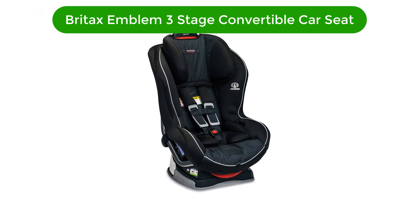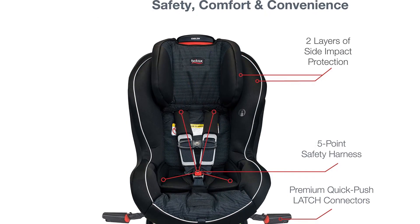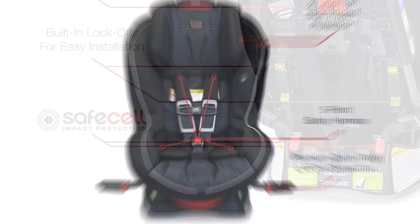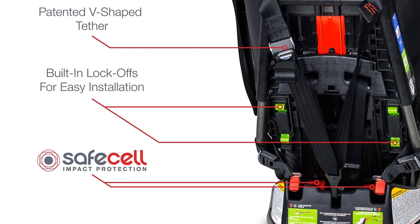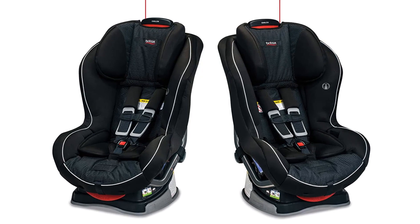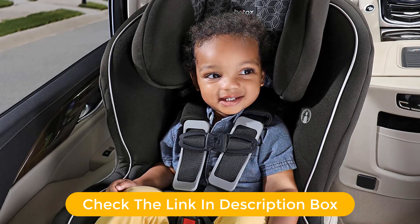Number 3. Our third best pick is the Britax Emblem Three-Stage Convertible Car Seat. It has impressive test results for almost every metric, with a performance that shows an exceptional all-around seat that is virtually unmatched. While some competitors earned higher scores in some metrics or overall, this is the only option with above-average scores in every test. Because it earned one of the top crash test results and is easy to install with a budget-friendly price tag, we think it is an option every parent should add to their shortlist.